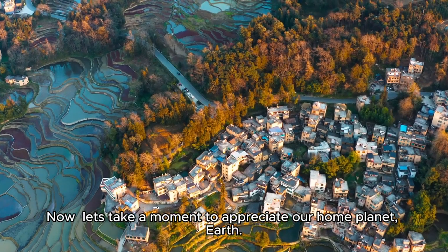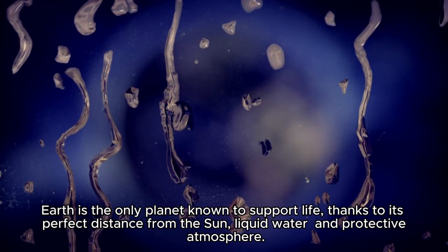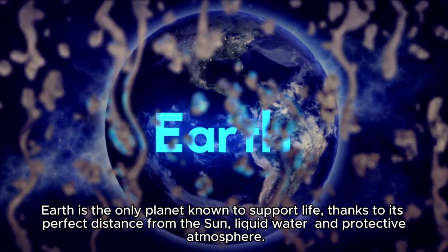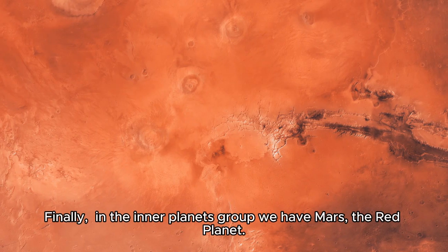Now, let's take a moment to appreciate our home planet, Earth. Earth is the only planet known to support life, thanks to its perfect distance from the sun, liquid water, and protective atmosphere. It's a vibrant world teeming with diverse ecosystems.